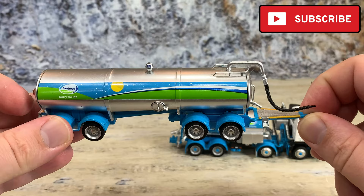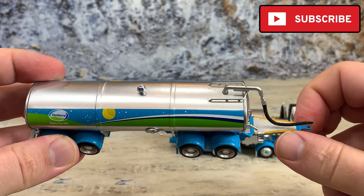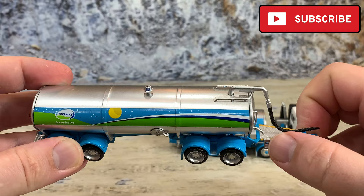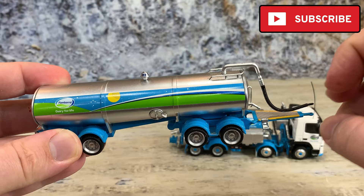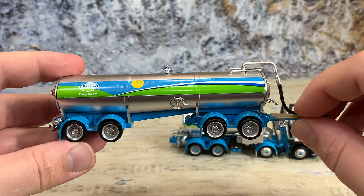There's a little step on the drawbar. Normally this drawbar would pivot up and down, but on this model it doesn't — that's okay. It does have a Lynette ring and a diamond-plate walkway so you can climb up, check on the tank, and connect the hose which goes from this tank into the first tank on the truck.